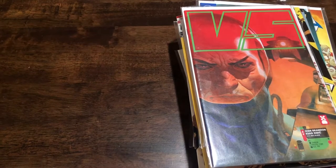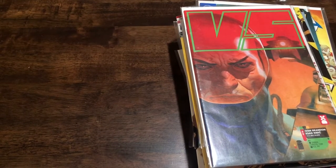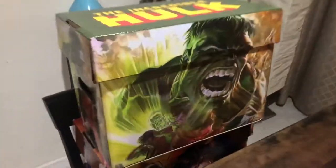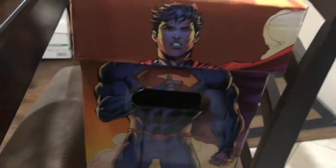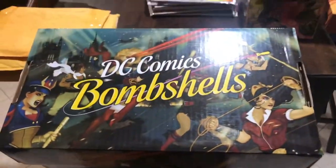One other thing before we go - not only did I get all those books, but while going through the dollar bins I actually saw some boxes under the table. I thought there were books in them so I saved them for last - they were empty. Well, this one isn't empty now. We've got a Jim Lee Superman box, an Incredible Hulk box with what looks like an Alex Ross image, and the DC Comics Bombshells.